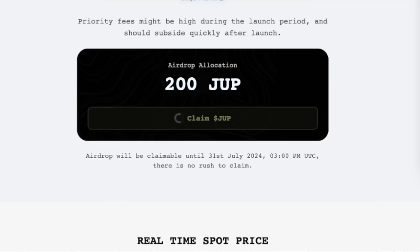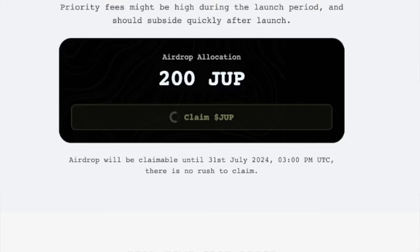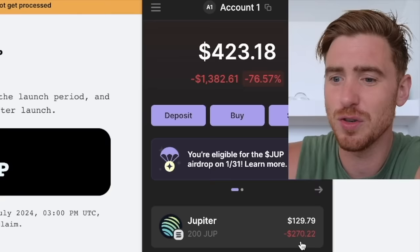We're going to get ourselves ready for the next airdrop. Please remember that nothing in my videos is financial advice — this is not a sponsored post. I'm trying to give you as much information as I possibly can, so smash that like button if you fancy it. We're going to claim Jupe here, confirm the transaction directly in our wallet, hit confirm, and we can see I've claimed my 200 Jupe. If you were in the same boat, you'll see your Jupiter here — it's worth $129.